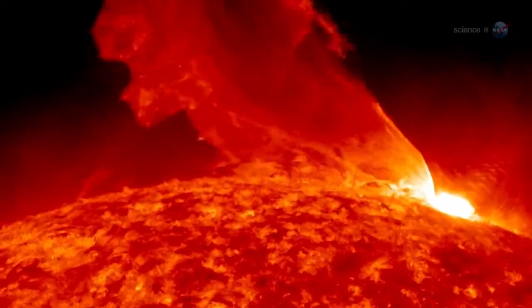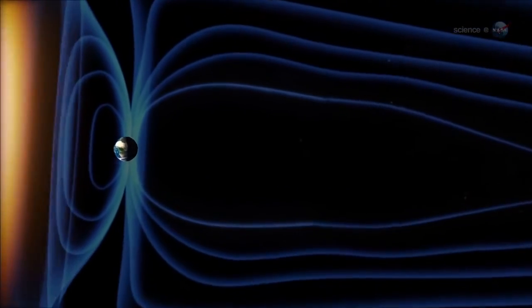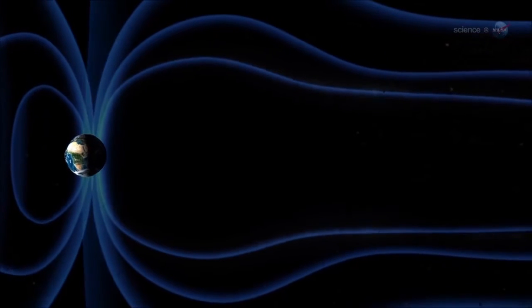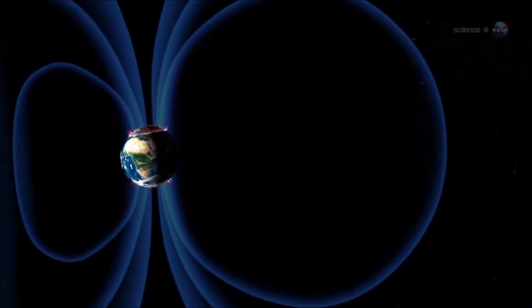Auroras are caused by solar activity. Gusts of solar wind and coronal mass ejections strike Earth's magnetic field, rattling our planet's protective shell of magnetism. This causes charged particles to rain down over the poles, lighting up the atmosphere where they hit.